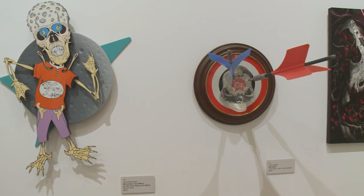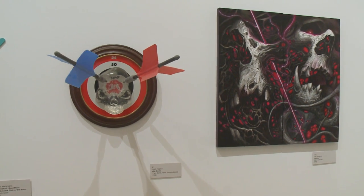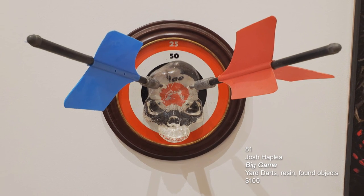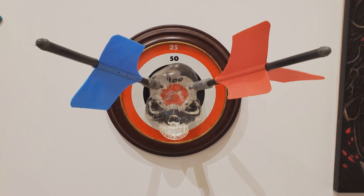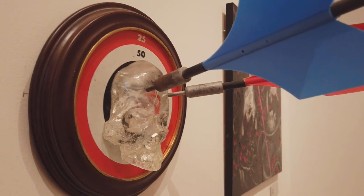Those of us of a certain age will recognize these lawn darts, the jarts. This is a piece by Joss Haplea called Big Game — yard darts, resin, and found objects. And again, look at those crazy shadows on the wall. That's just pretty spectacular.